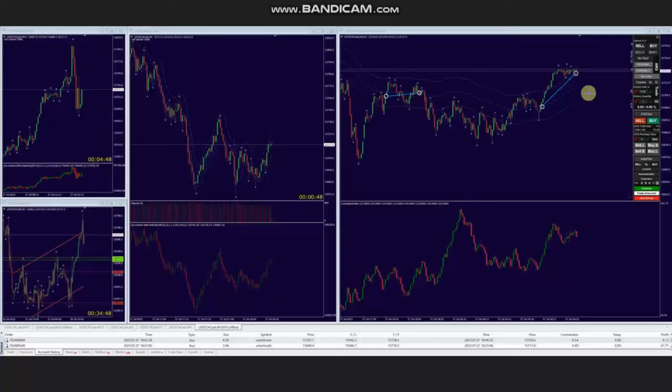Hello everyone. I'd like to share with you a few trades that were posted on Thursday, 27th of July 2023. These trades were shared by AA, who's trading Nasdaq CFD. As you see, the macro chart is showing an uptrend.